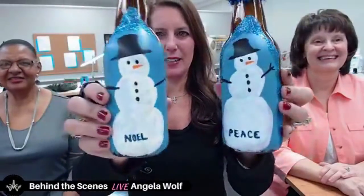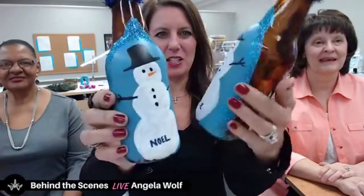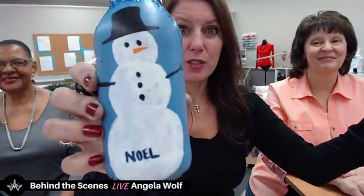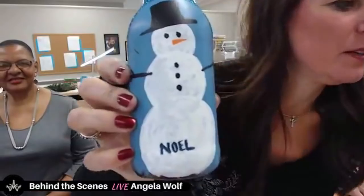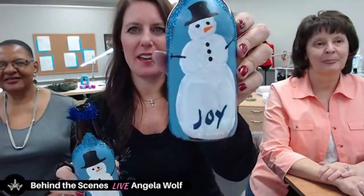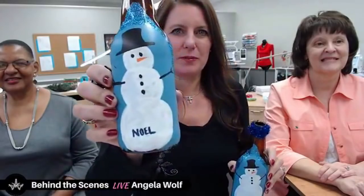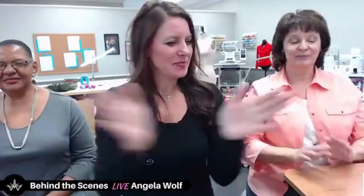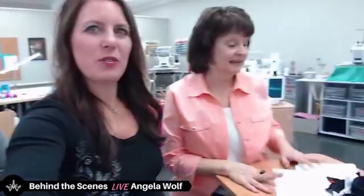My sister Julie sent me these last year and this is such a cute idea. If you have little beer bottles, little Coke bottles, anything like that — she painted on these, aren't these cute? And put a little thing on the top. Here's another one. Julie, if you're on here, say hi because that is so fun!